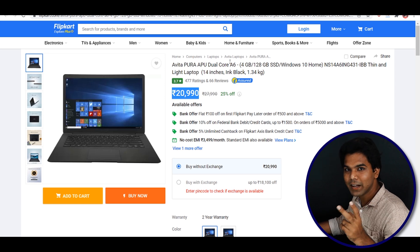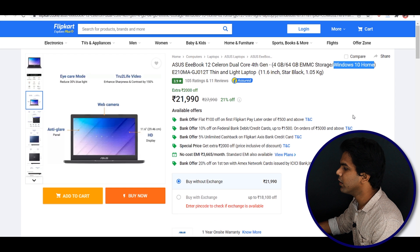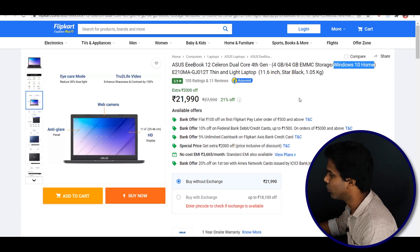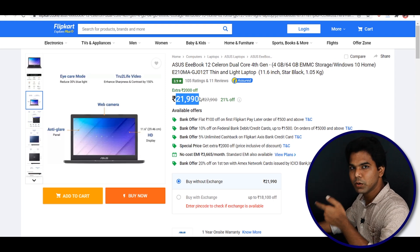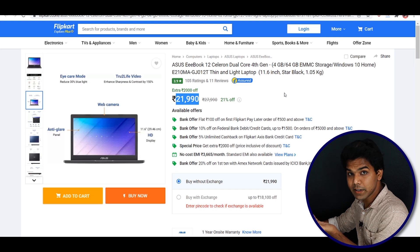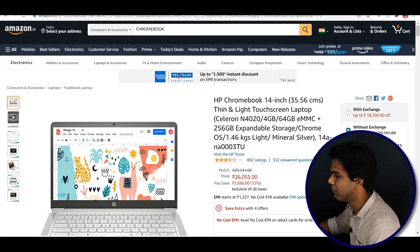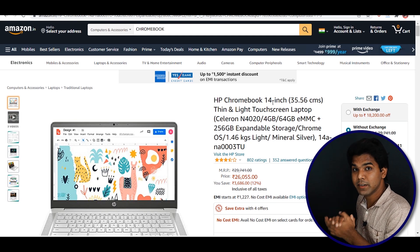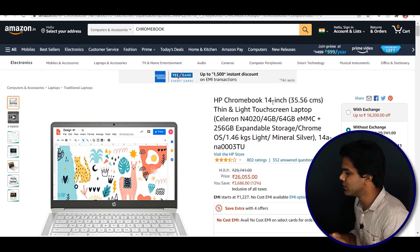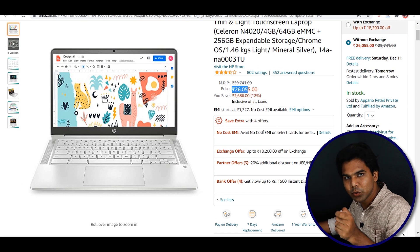For bonus laptops: the first is the Asus eBook 12 with a Celeron dual-core 4th generation processor, Windows 10 Home, 4GB RAM, and 64GB storage. The price tag is ₹21,990. The second bonus laptop is the HP Chromebook 14 inches — a thin and lightweight laptop from HP. Its listed price is ₹26,055, but you can get it for below ₹22,000 at least.